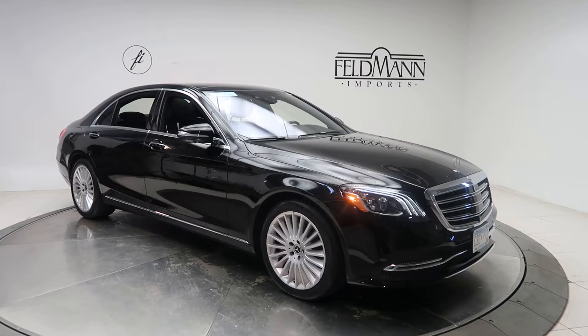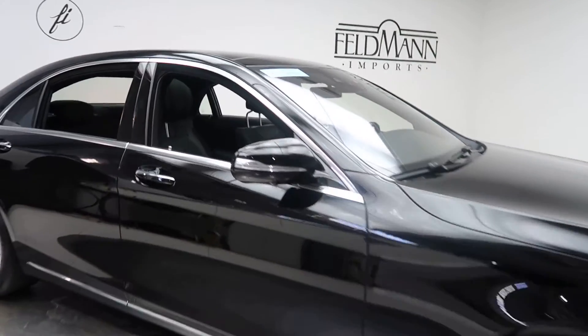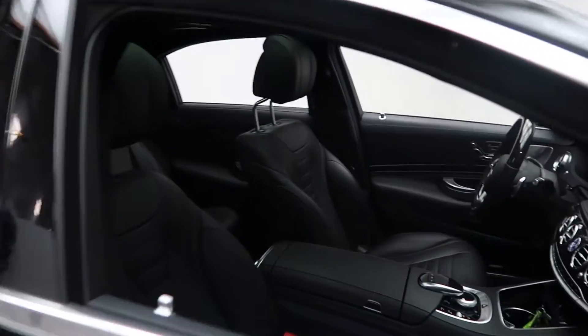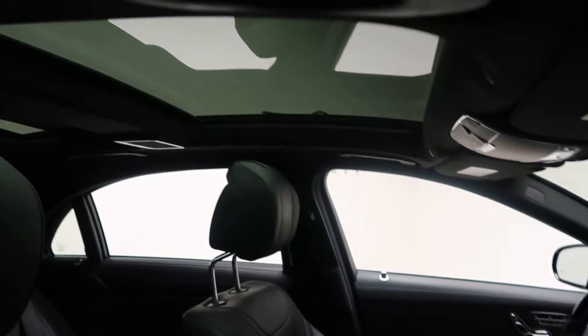This one has 19-inch multi-spoke wheels. Black leather interior with a black poplar wood trim. Panorama sunroof.